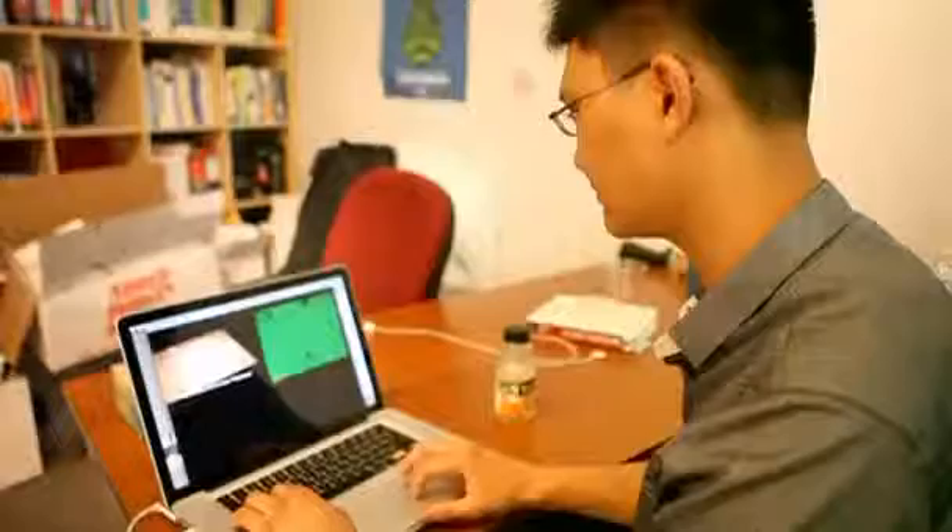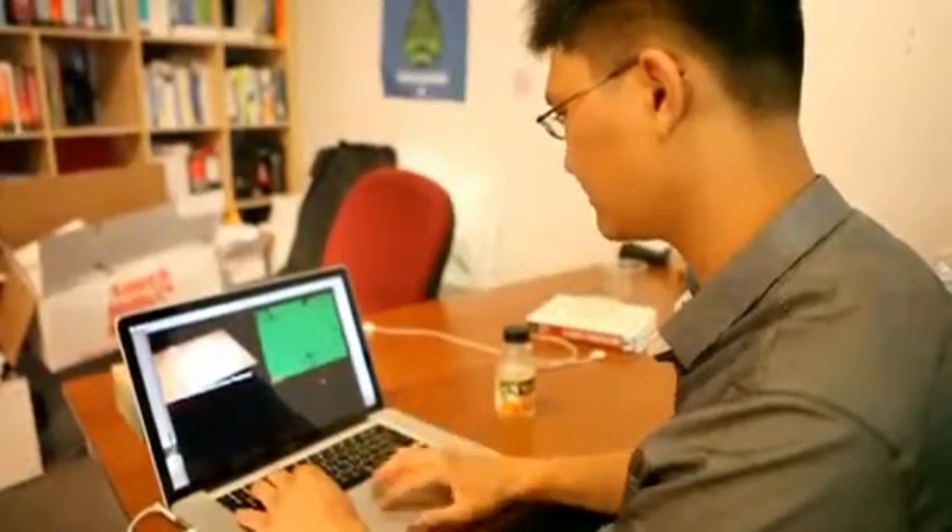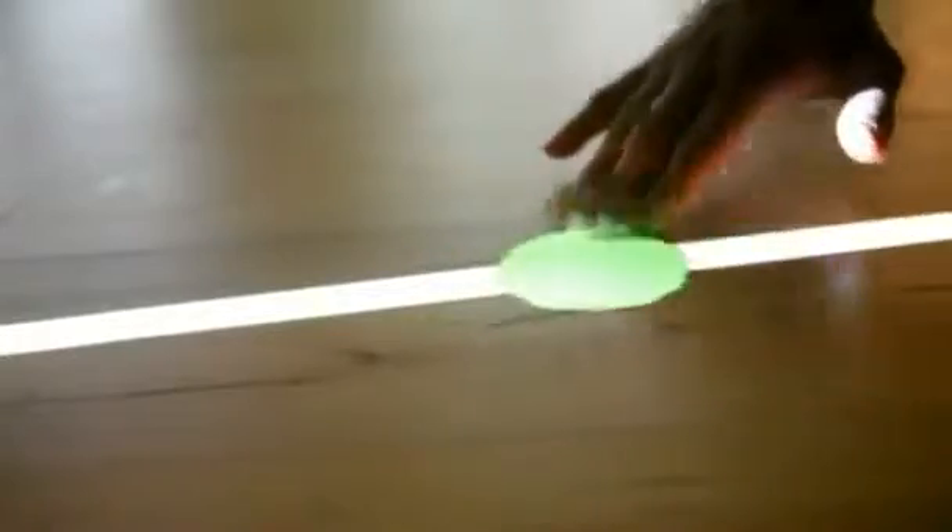The system prototype comprises a projector and a depth camera, both of which are controlled by software that guides the user interface. The projector generates the display, and the depth camera detects a user's hand movements as they interact with the surface. These interactions are fed back to the software program, which manipulates the surface accordingly.